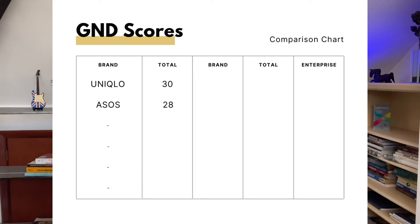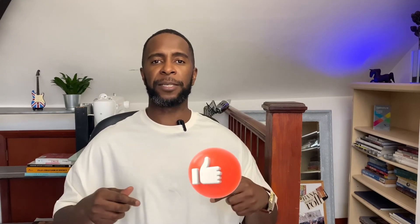Thanks for sticking around — here are the total scores. ASOS comes in with a GND score of 28, but the winner in this comparison is Uniqlo with a grand total of 30. These are the first brands on the GND leaderboard and I'll be doing many more comparisons. If there are any brands or stores you want me to compare, let me know in the comments below. Please like the video — it really helps grow the channel. Subscribe if you haven't, share with a friend if you think they'd enjoy it, and I'll catch you on the next one. Cheers!